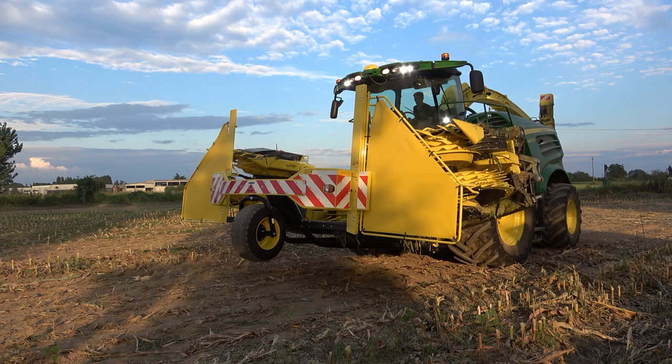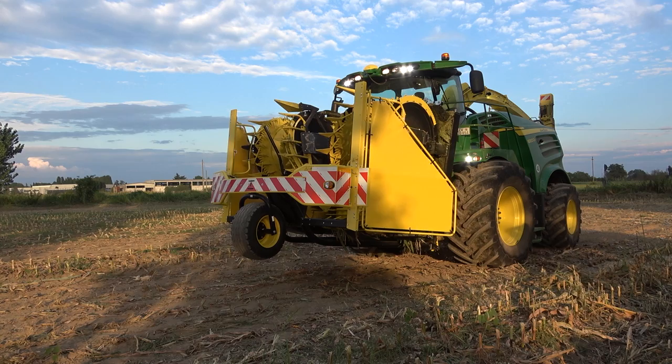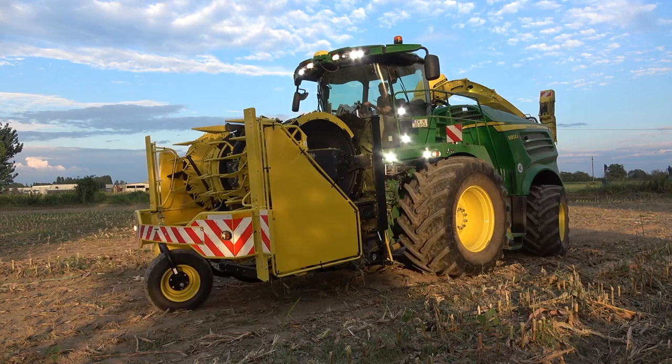The annoying manual attachment and removal of safety equipment for road transport, complained about by many drivers, is obsolete. Make use of Kemper headers if you don't want to waste time. Kemper 490-plus: a 9-metre working width, folded into a 3-metre transport width in around 30 seconds. Are you already chopping, or still folding?